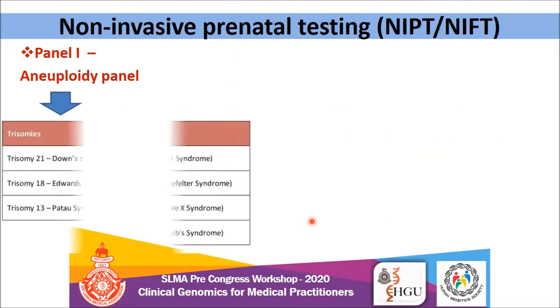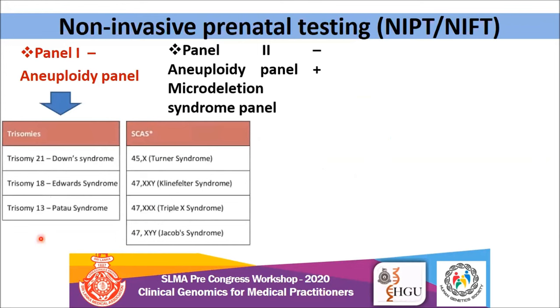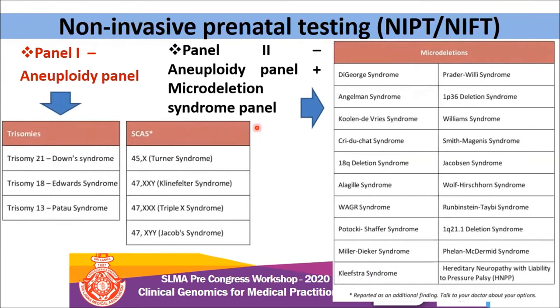There are two panels in NIPT in Sri Lanka. The first panel is the aneuploidy panel — you can screen for common chromosomal aneuploidies: 21, 18, 13, and six chromosomal aneuploidies. This is a validated panel. The second panel includes aneuploidy plus a microdeletion syndrome panel — we have incorporated 20 microdeletions that you can screen for by taking a maternal blood sample. However, the microdeletion syndrome panel has not been validated anywhere in the world, so you have to be cautious when offering this panel and must give proper pre-test counseling before offering this test.